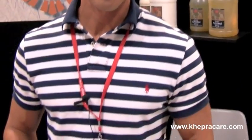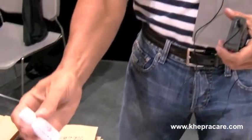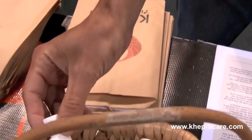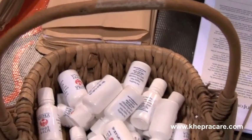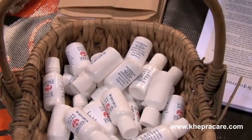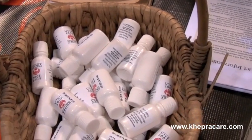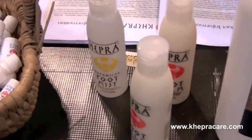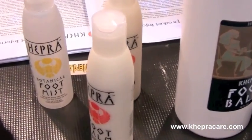Hi, I'm Nick with Kepra Skincare and we offer a full line of massage products. Our signature product is our foot balm. All of our products are based on the study of ancient Egypt, which was the first civilization to blend aromatherapy essential oils with bee products. In addition to our foot balm, we offer massage oils and massage lotions in aromatherapy blends as well as unscented.